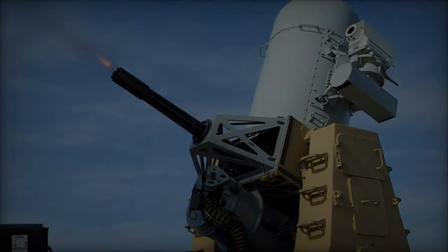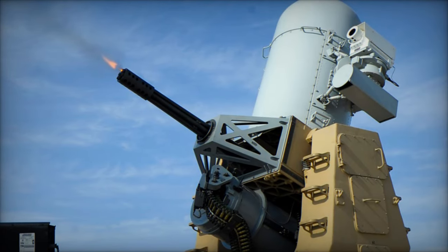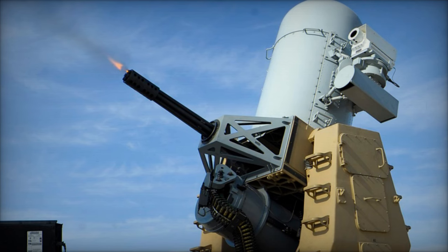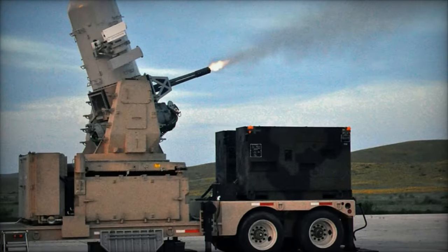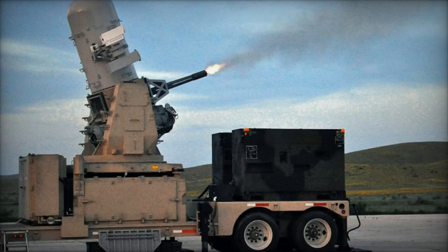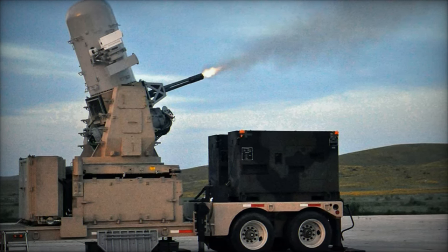The deployment of the C-RAM system is a pivotal step in safeguarding the humanitarian mission at the Gaza Floating Pier. Designed to detect and neutralize incoming artillery, rockets, and mortar rounds before they can inflict damage, the C-RAM system provides a robust protective shield.